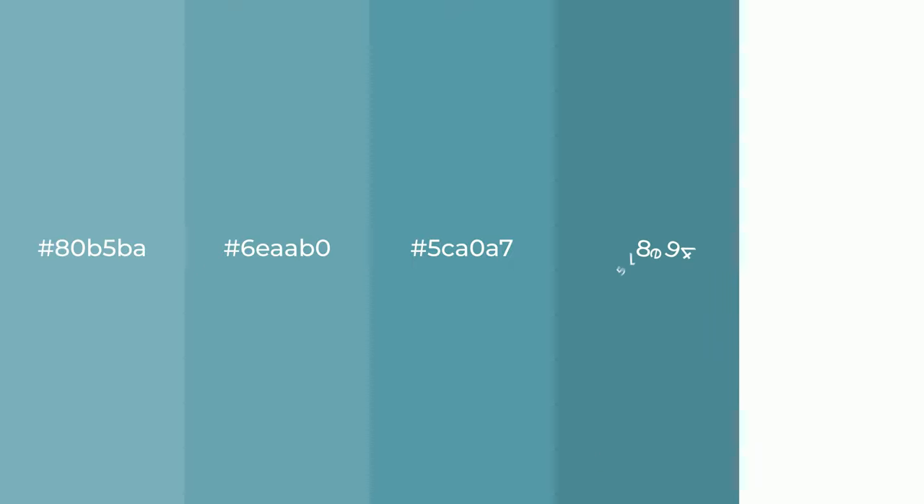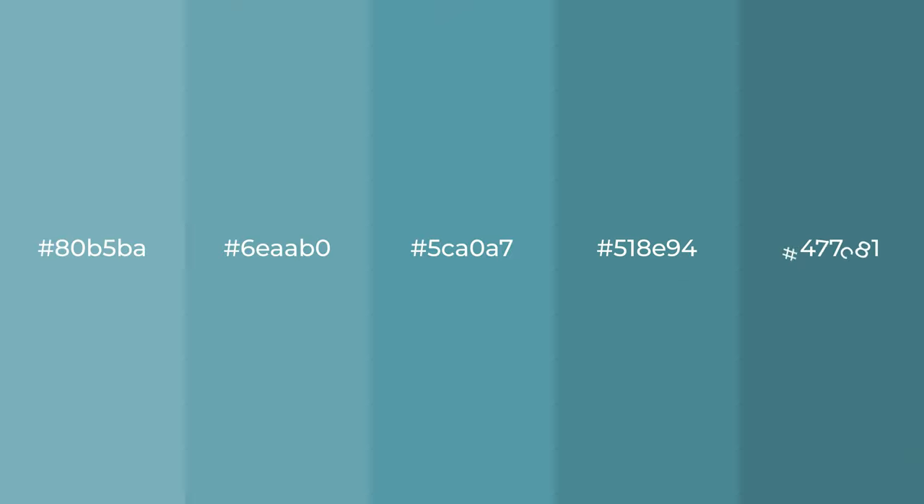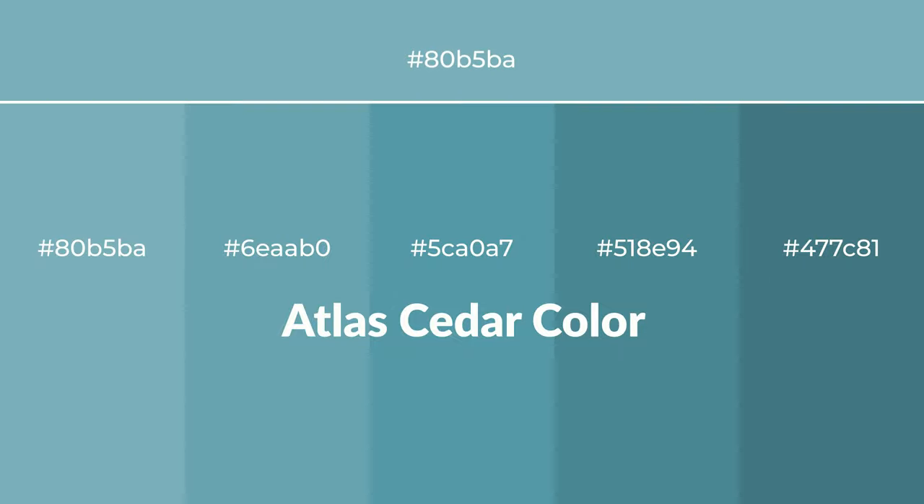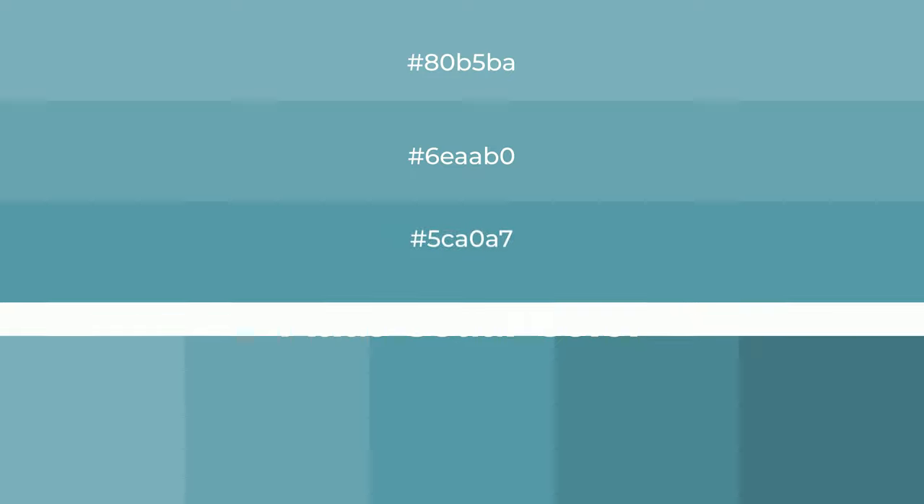Cool shades of Atlas Cedar color with a blue hue for your next project. To generate tints of a color, we add white to the color. Tints create light and exquisite emotions.